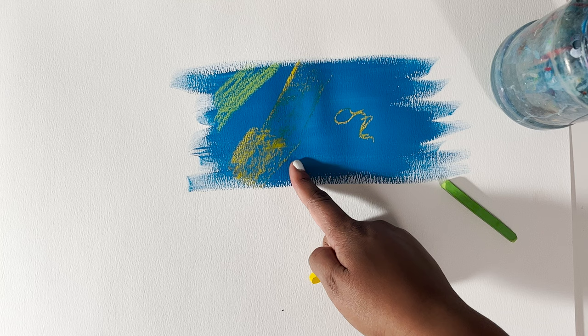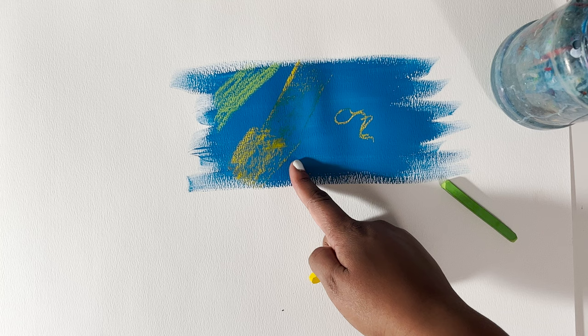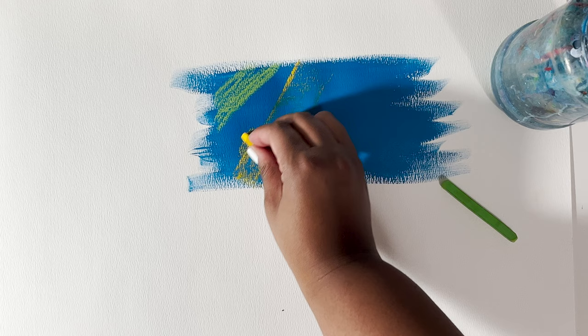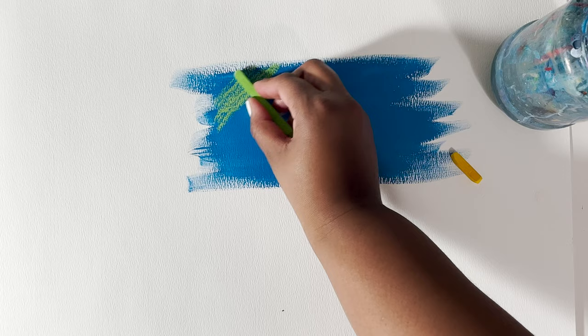And there you have it — those are my 10 essential art supplies that I think you should have within your studio or collection. Let me know if you have any other supplies that I didn't add on this list that you think should have been on it. I hope you enjoyed this video and I will see you guys next time. Bye.